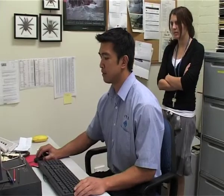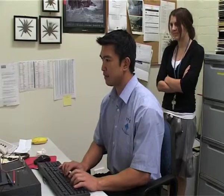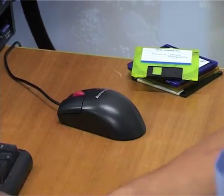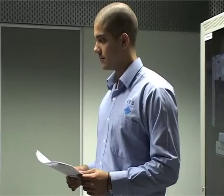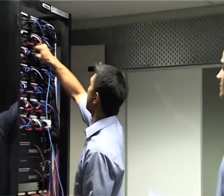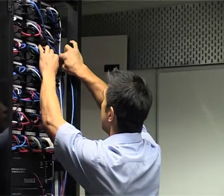To get this job, Noel needed to show that he communicates very well with customers. He also needed to show that he's a good problem solver. After he finished secondary school, Noel completed a two-year Diploma of Information Technology at TAFE, specialising in software development. He was good at maths at secondary school, which was an advantage during his course.